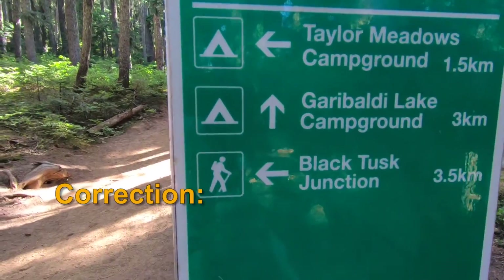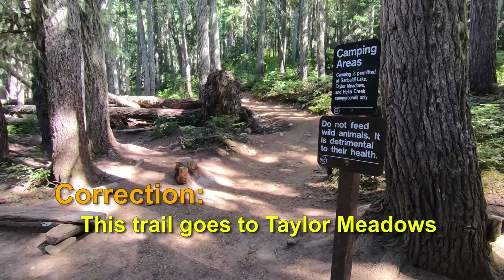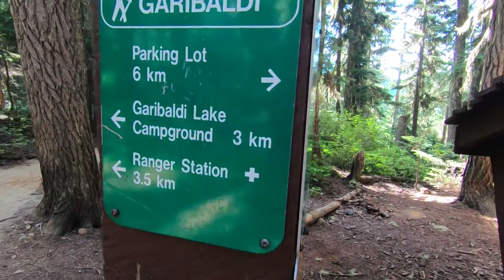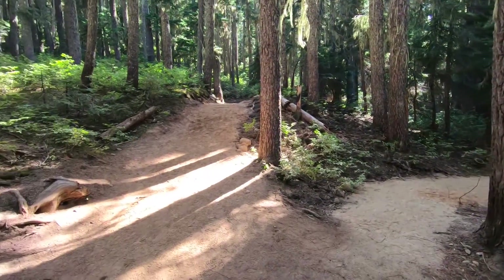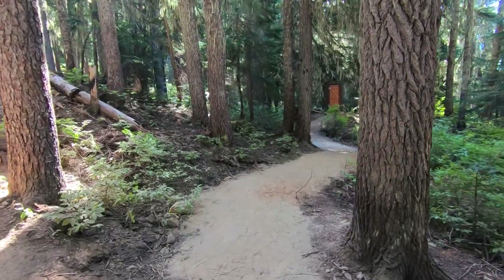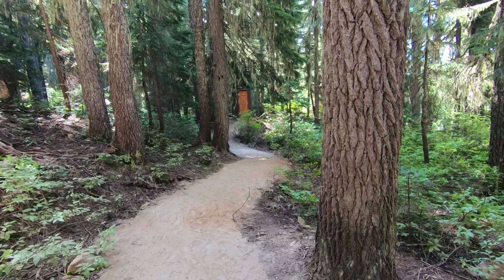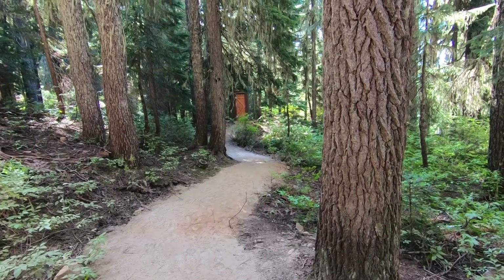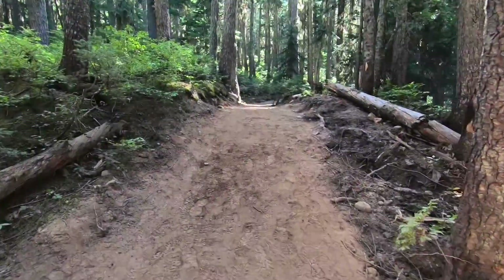One trail goes to the Garibaldi Lake Campground, and the other direction goes to Garibaldi Lake. And in another direction, should you need it, is another outhouse. So two hours from the parking lot — you've got to make it without needing the facilities — but once you get here, you're golden. Let's carry on towards Garibaldi Lake.